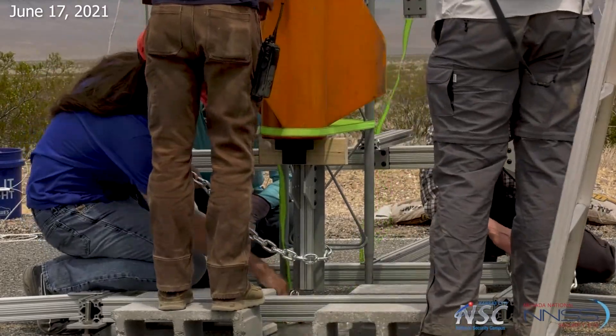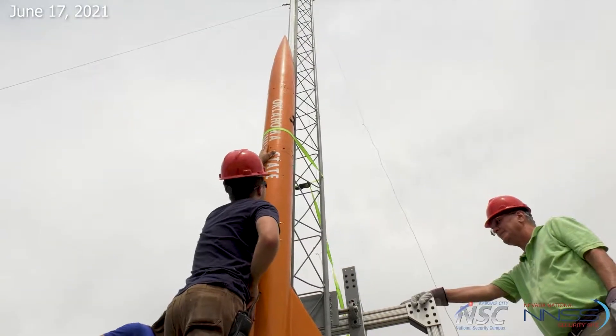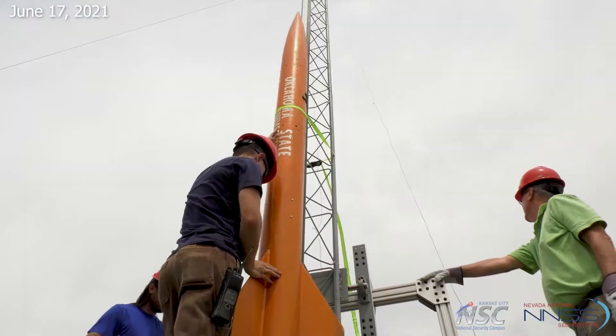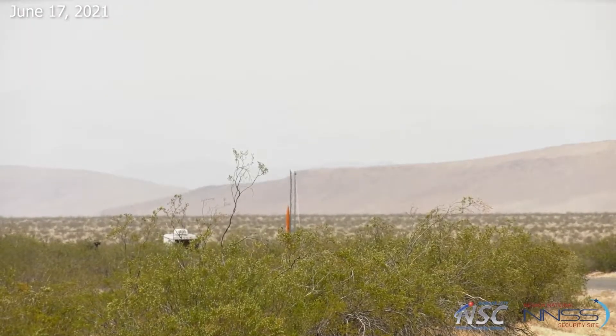We're about to launch two rockets a couple miles up in the air, Mach plus one — that's pretty exciting. I've been flying for 25 years, and I'm not going to lie to you, every time I fly, before they push the button, I'm crossing my fingers and saying a prayer. There's always just that little bit of anxiety — like, wait, is it going to work? Did I remember to do everything?